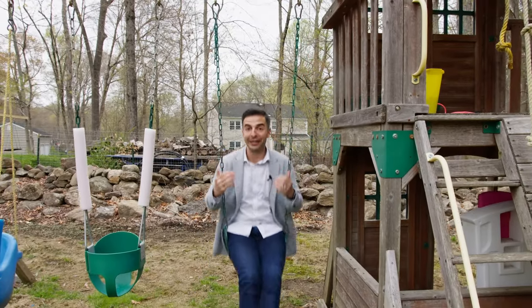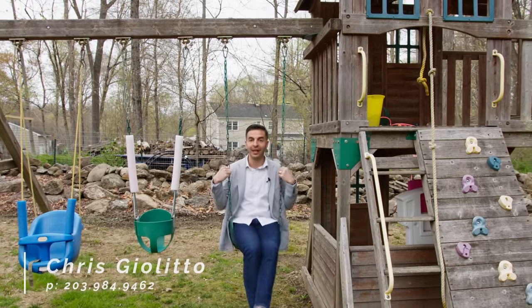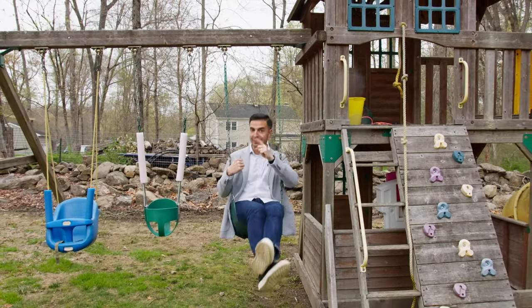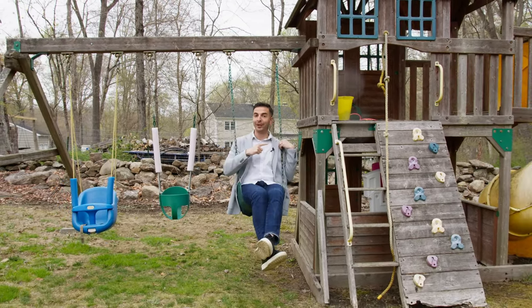If you had fun taking this home tour and want to take one in person, please feel free to give me a call or shoot me a text message. And if you enjoyed watching this tour and want to see others, please click here. If you never want to miss a home tour again, please consider subscribing.